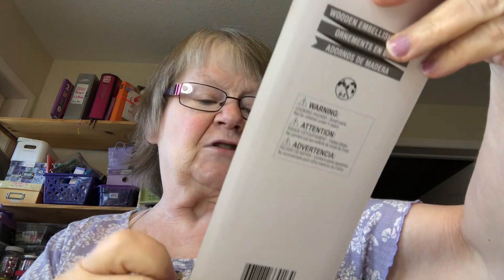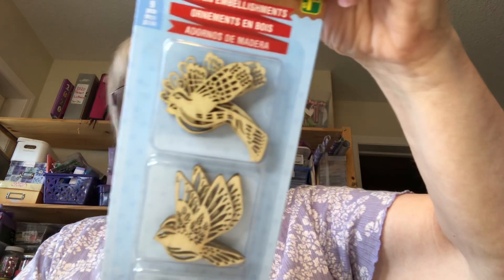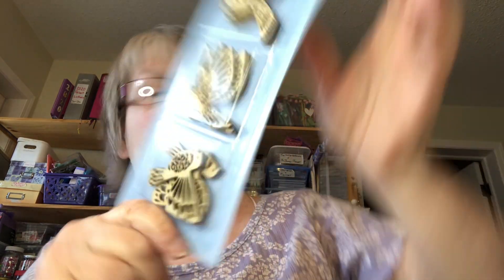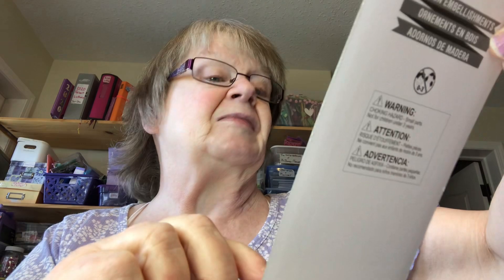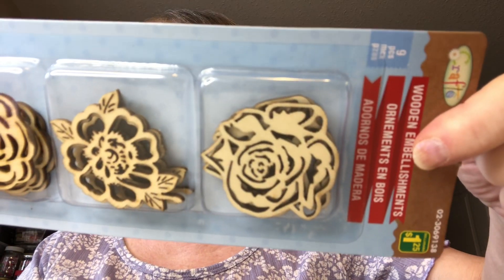And for $1.25, I got wooden butterflies — nine pieces, three of each different kind. And nine pieces of wooden flowers. Aren't those pretty? I thought I could use those — maybe paint them up pink and green — for the wedding. We'll see!